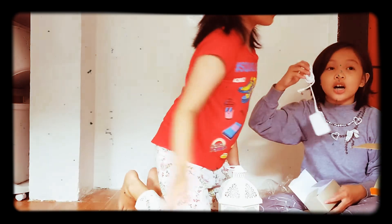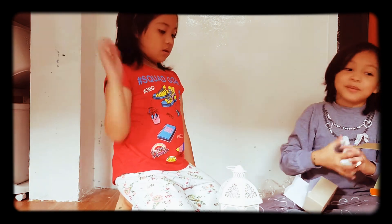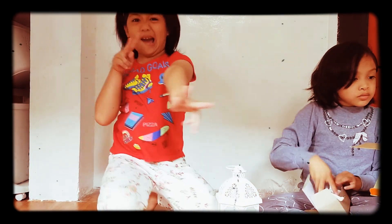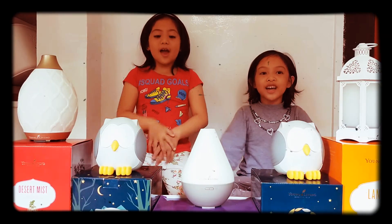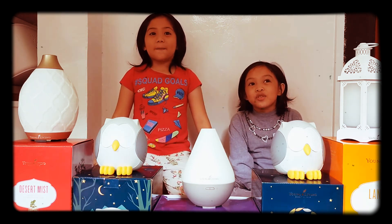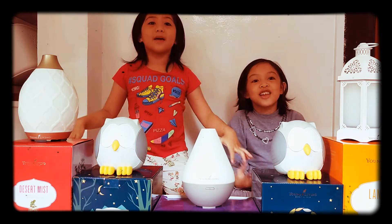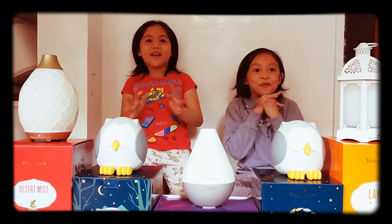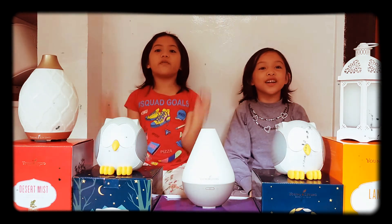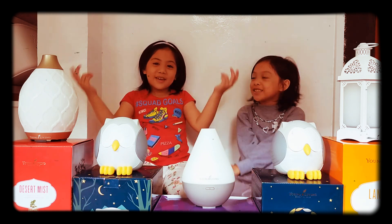We can't use it yet because it's not yet night, but it's raining a little bit. We like it, so we're going to use it now. Okay guys, this is all our diffusers. This month we're going to get a diamond diffuser — we're so happy and excited! Thank you for watching. Don't forget to like this video, subscribe, comment, and share. Bye!